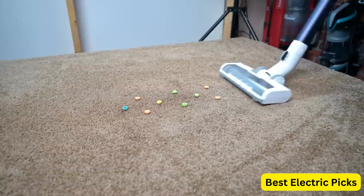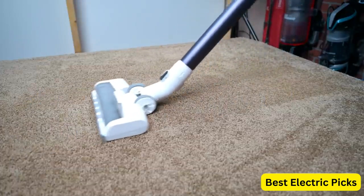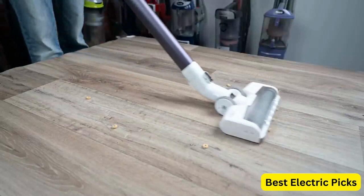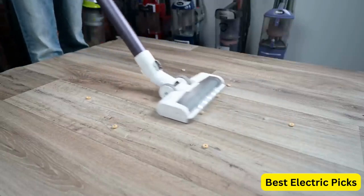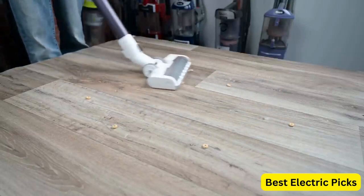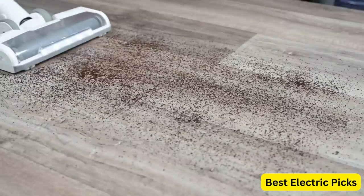In addition to its powerful suction, the Pure 1 S11 comes with a variety of tools and attachments that allow you to clean every corner of your home. The included electric brush is especially useful for removing pet hair from furniture and upholstery. Other features include a washable filter that captures dust and allergens, a hygienic dustbin emptying system, and up to 40 minutes of runtime on a single charge.